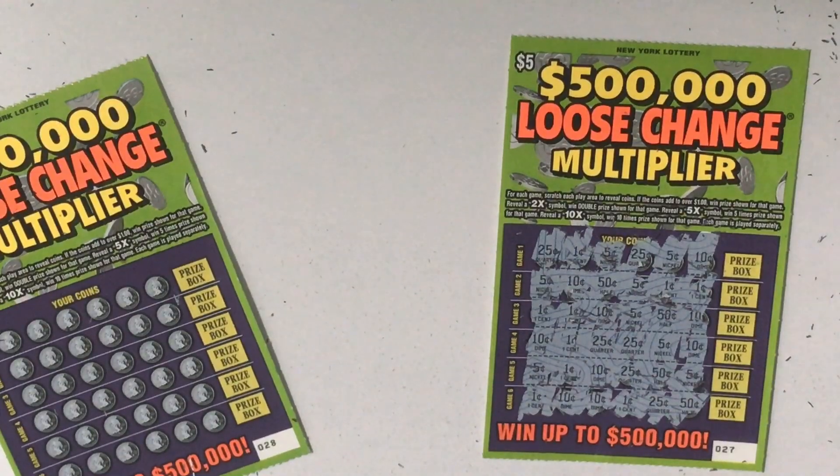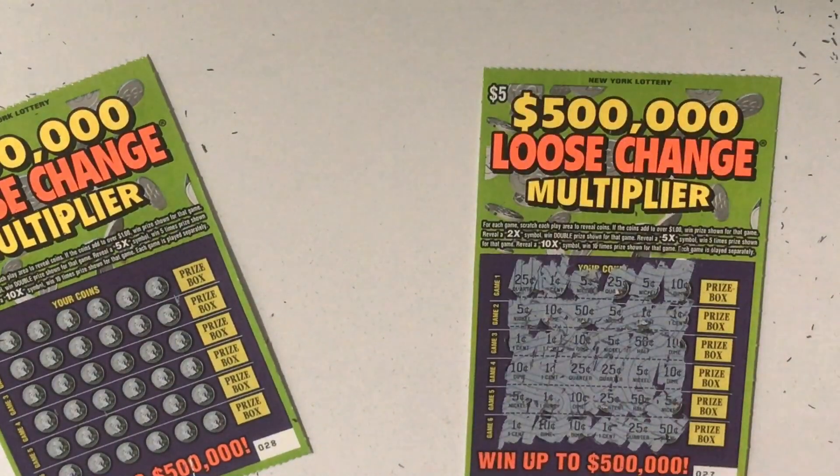Seriously? 50, 60, 75. So this is also a losing ticket.